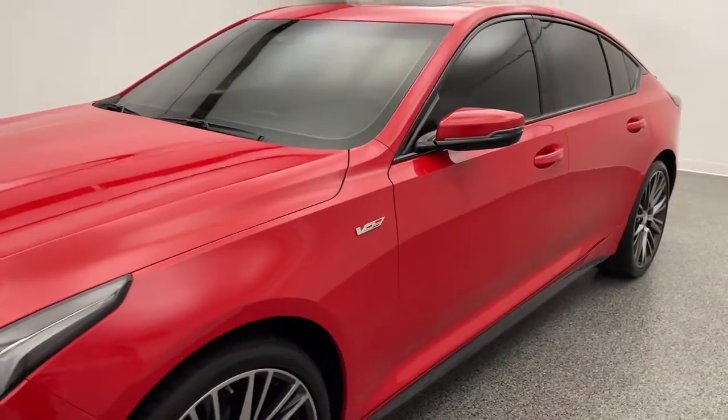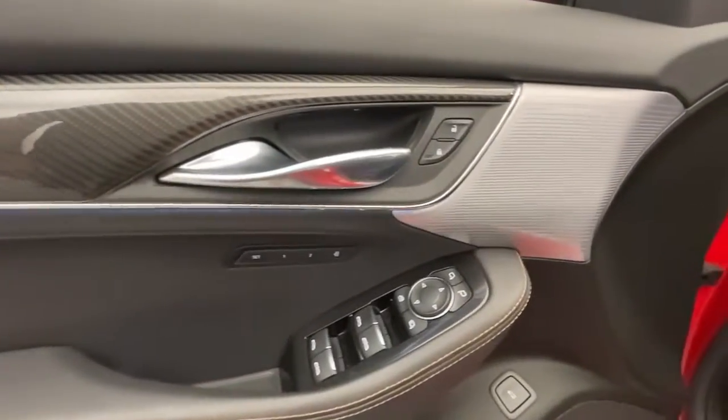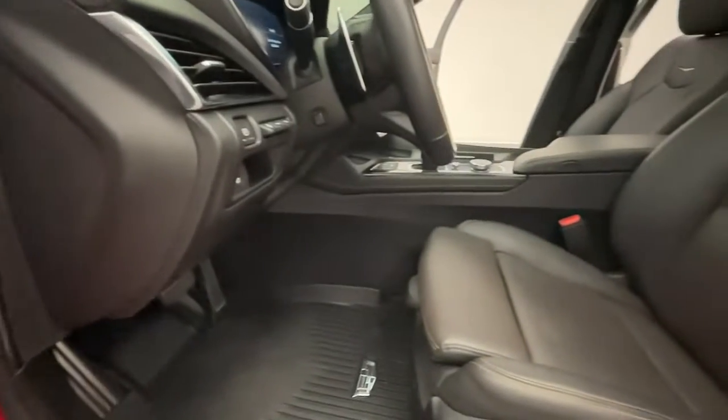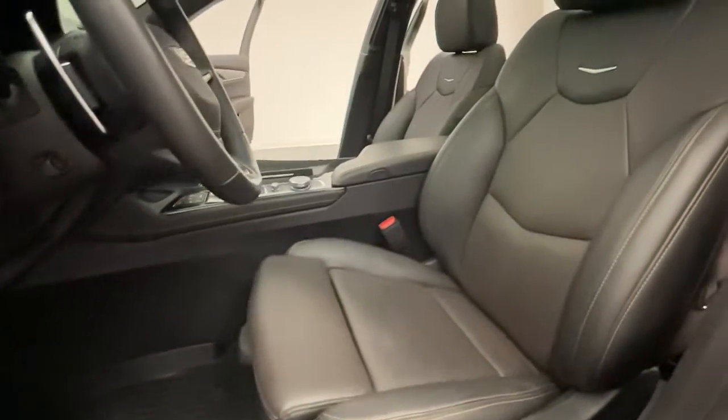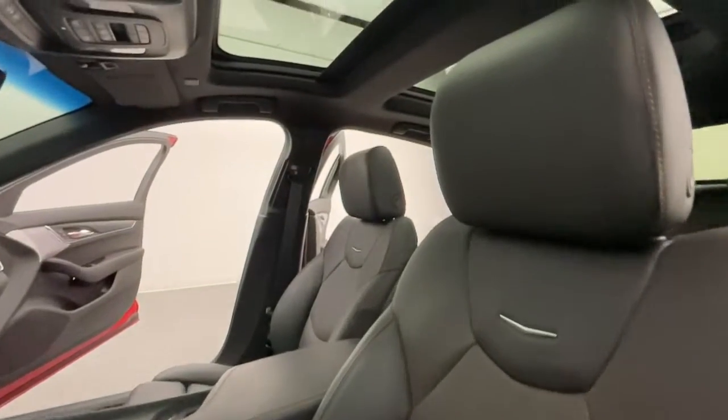It's 2021 — time to move past kicking the tires. Check out our entire inventory online with high-resolution photos, detailed walkthroughs, and thorough descriptions at modernmotorcars.com. Don't live close? We can deliver to your door with our long-distance buying program. Ask a team member for more details.